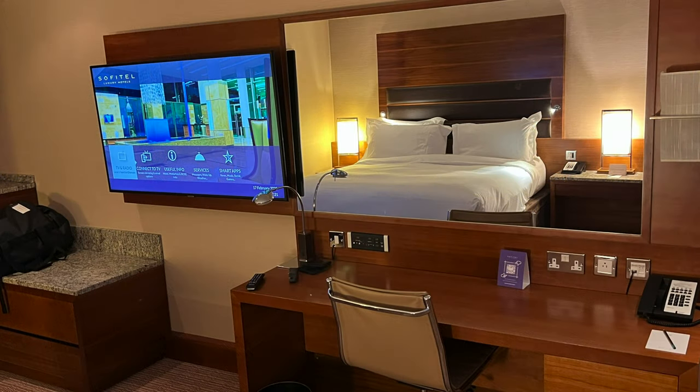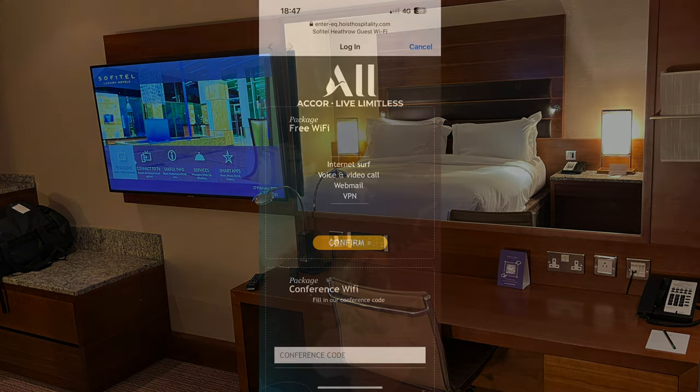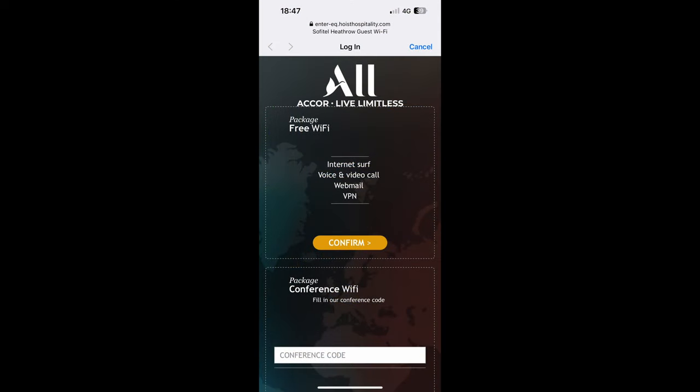The work desk is more than adequate. Plenty of fixed-line connectivity — USB, HDMI, etc. But as most of us now work wirelessly, let's take a look at the hotel's Wi-Fi that you get with a room. The hotel Wi-Fi is complimentary.